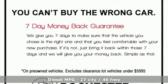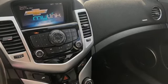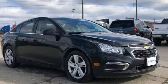Integrated navigation system, Wi-Fi hotspot, front heated leather bucket seats, rear parking sensors.